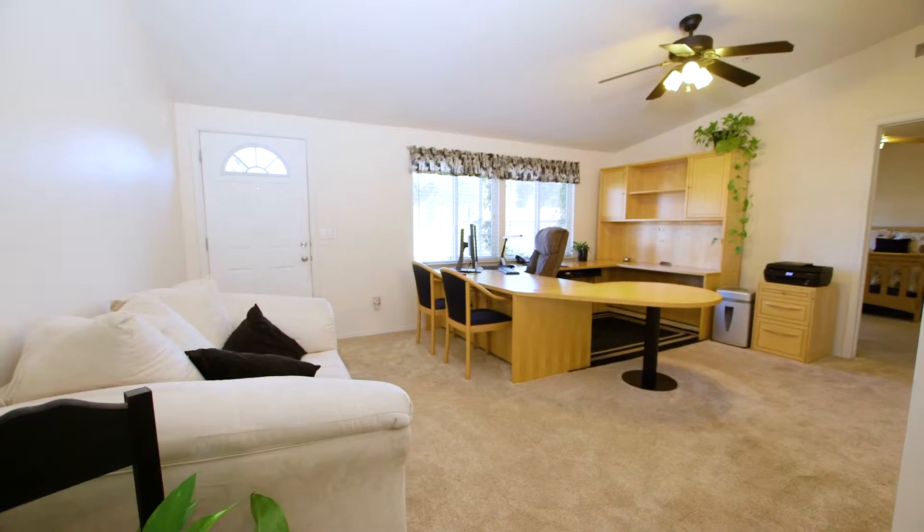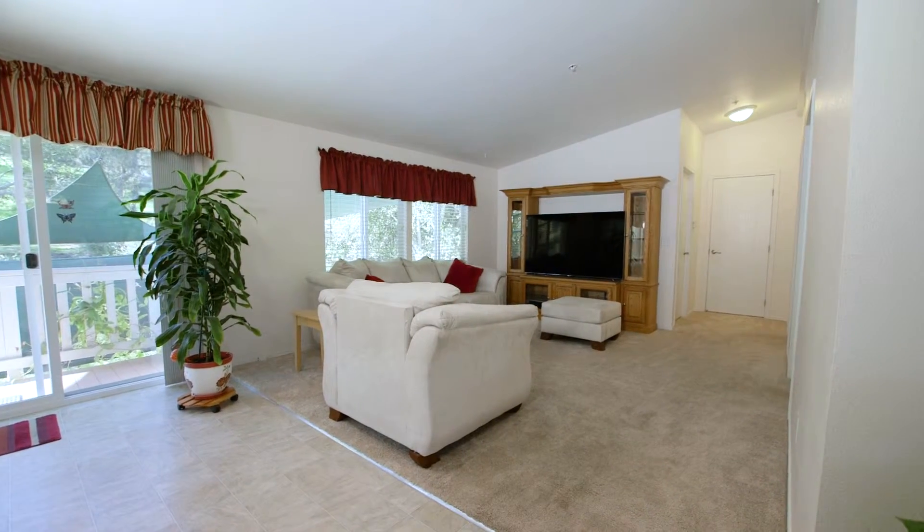Wonderfully lit, bright, spacious, and like-new home in beautiful friendly All Ages Park.